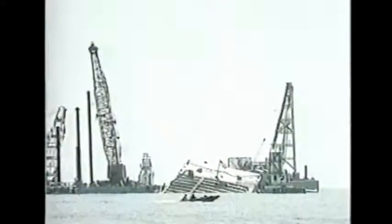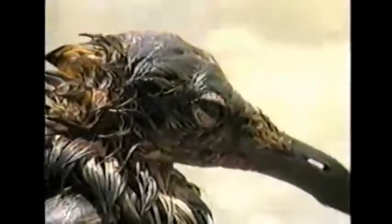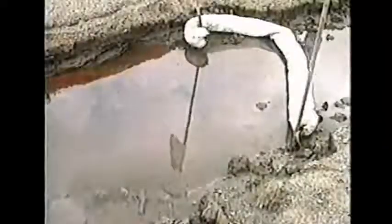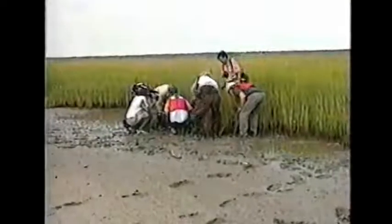A barge filled with heavy crude was struck by a ship and began leaking its contents into Galveston Bay. This time it was not the open beaches that were threatened, but the sensitive marshes and breeding grounds of many aquatic birds and other marine life. As oil flowed into the marshy areas, cleanup was begun. But workers quickly found standard skimmers, booms, and sorbent materials hardly worked at all. And just walking through the wetlands can harm the grasses almost as much as the toxic oil.